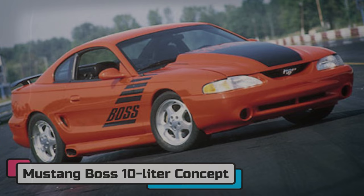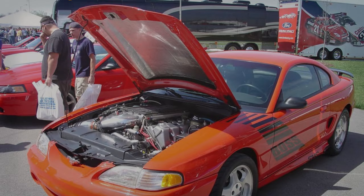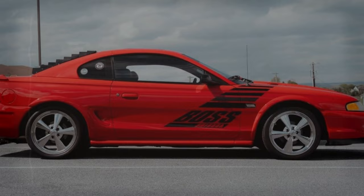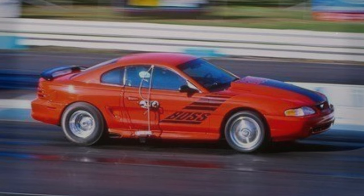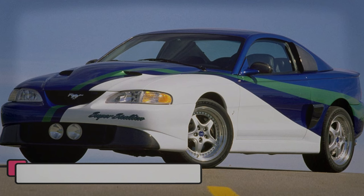Mustang Boss 10L Concept. The 1994 Mustang Boss 10L Concept was a remarkable machine that showcased Ford's engineering prowess, built to evaluate forthcoming Mustang performance gears. The project was the brainchild of SVT chief engineer John Coletti and his team, who aimed to blend the old with the new by installing a Boss 429 engine into the body of a 1994 SVT Mustang Cobra. This monster was powered by a massive 10-liter V8 engine, producing an astonishing 855 horsepower and 790 lb-ft of torque. Optimized for drag racing, it could accelerate from 0 to 60 in just 1.9 seconds and finish a quarter mile in a mere 10.55 seconds at 135 miles per hour.